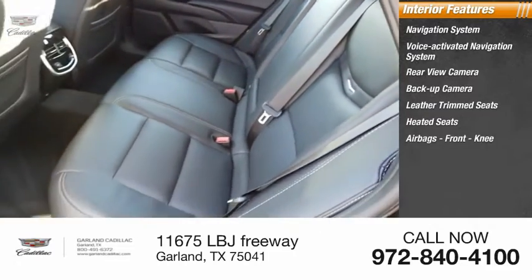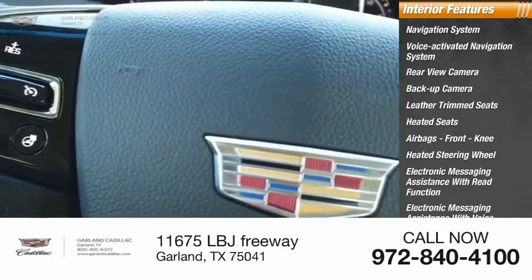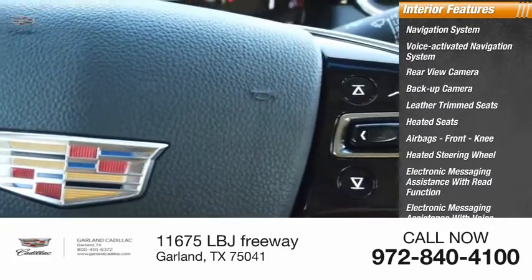Airbags, front knee airbags, heated steering wheel, electronic messaging assistance with read function and voice recognition.